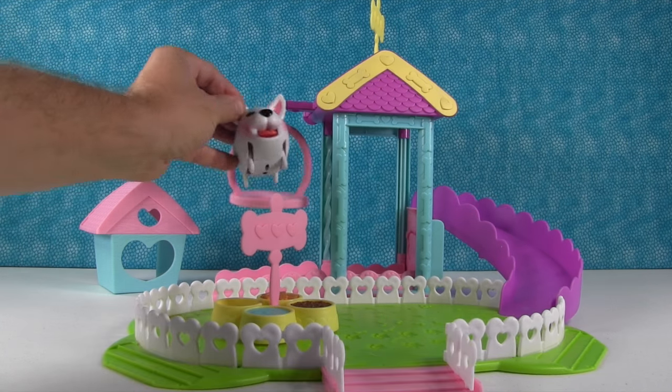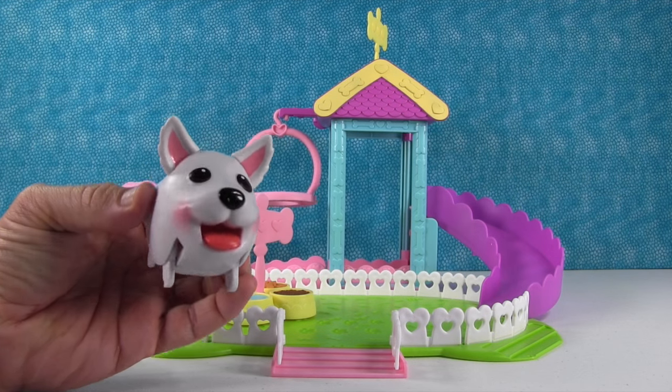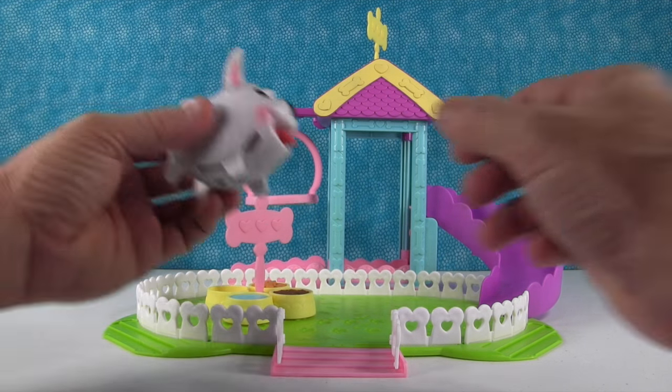But why don't we turn on our chubby puppy and let him explore his Ultimate Dog Park? Let's do it! Check out that automatic elevator. You ready? Here we go!